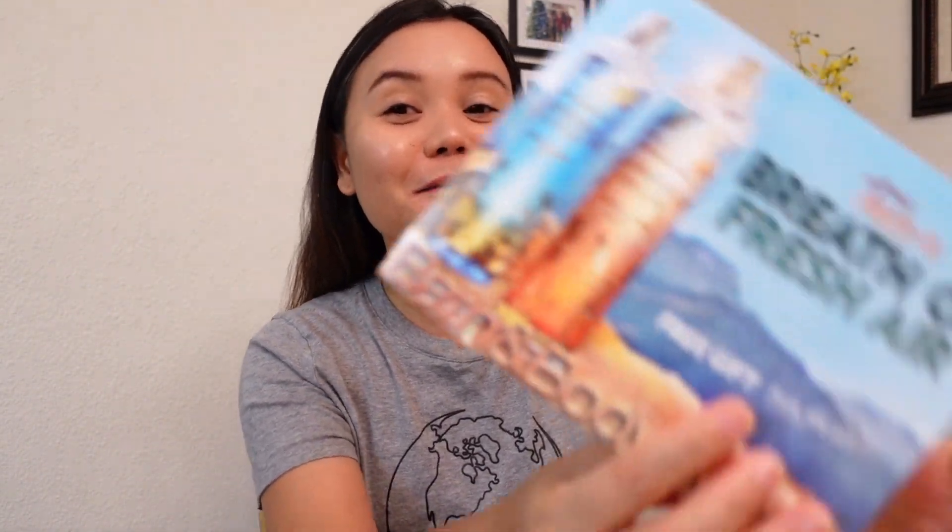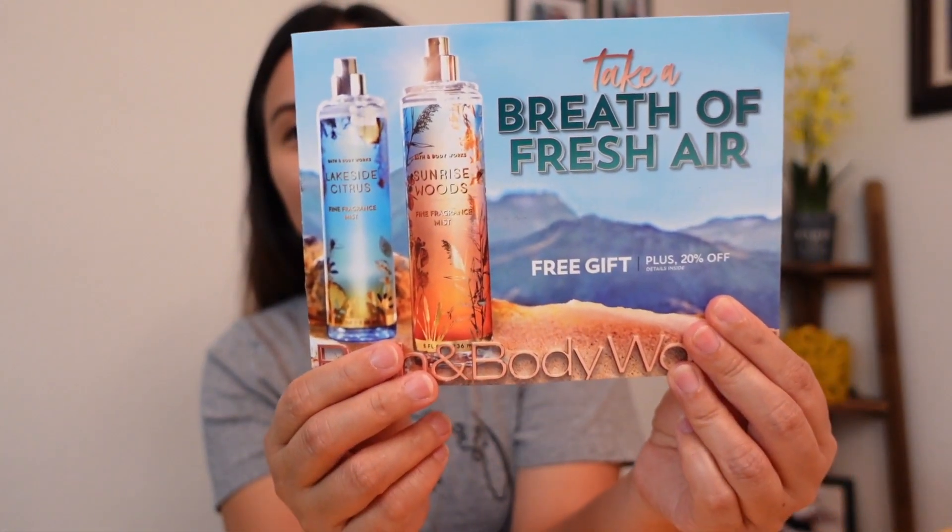So, before we review one of your requested scents from Bath & Body Works, I will show you coupons from Bath & Body Works. That's it! It's a breath of fresh air.